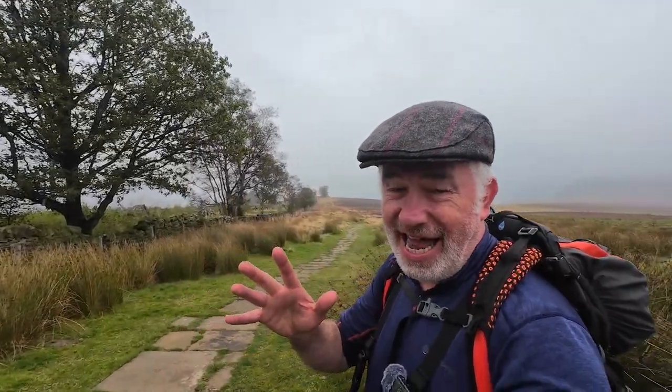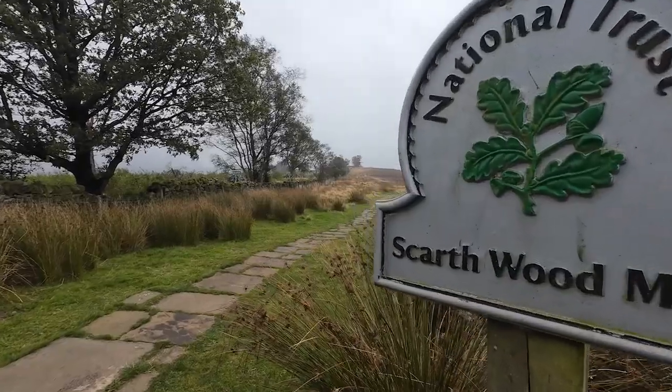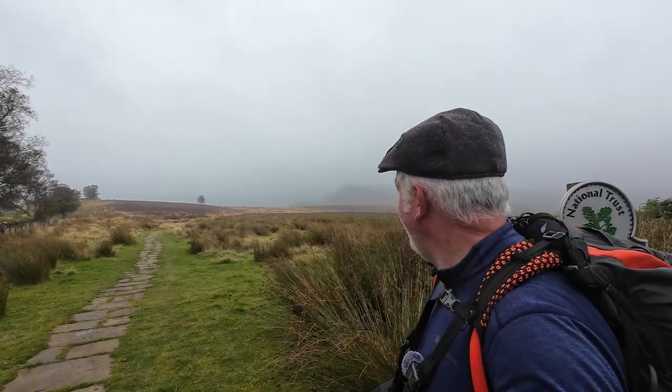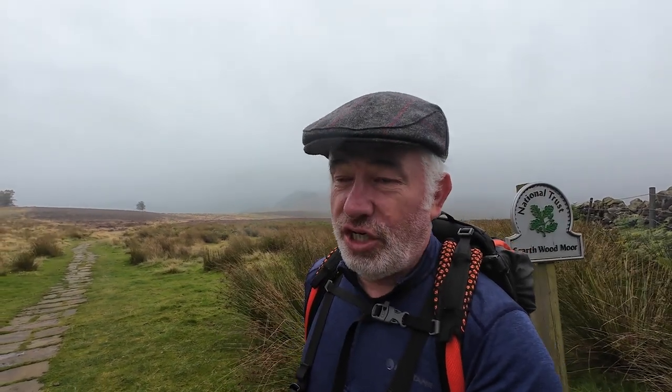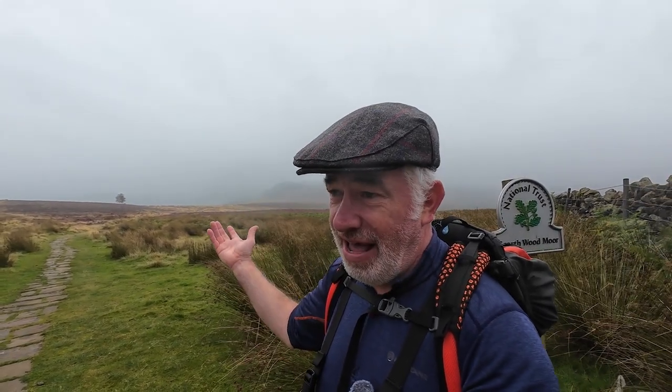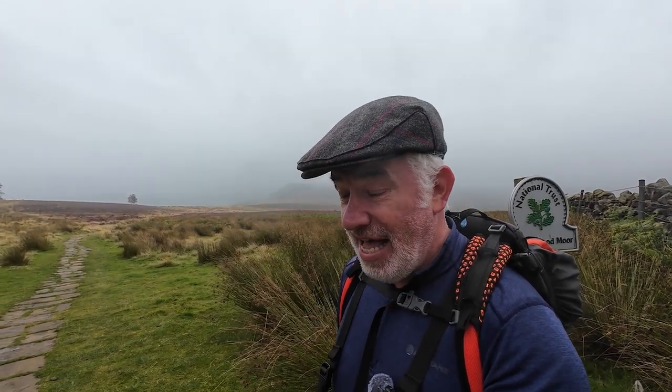We've got to the top of the first incline for today and we're just about to go across Scarthwood Moor. I'm quite pleased with the weather because it's a little bit cooler than the last couple of days. We've had glorious weather and this is quite nice for walking. It's just that fine stuff, you know — wets you through. Up onto Scarthwood Moor, there's quite a climb. We're going to drop down and then there is quite a sheer climb. Apparently there is a cafe at Lordstones and we might get a cup of coffee.